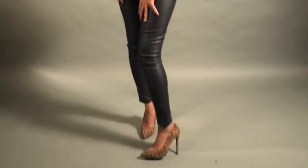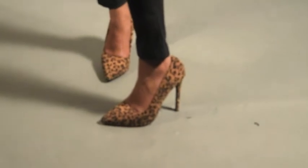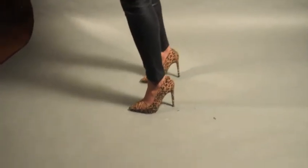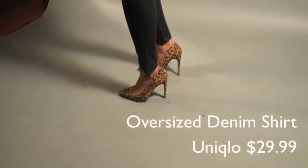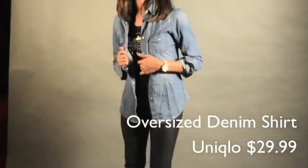And these beautiful cheetah print pumps here — $5.99 from Orpheus Road in downtown Toronto. This long sleeve oversized denim shirt is from Uniqlo as well, and I paid $29.99 for it.